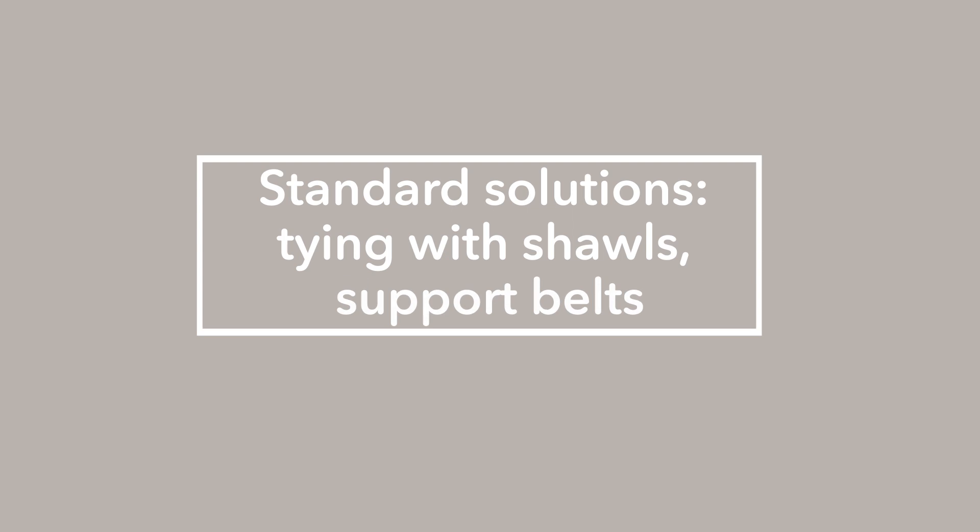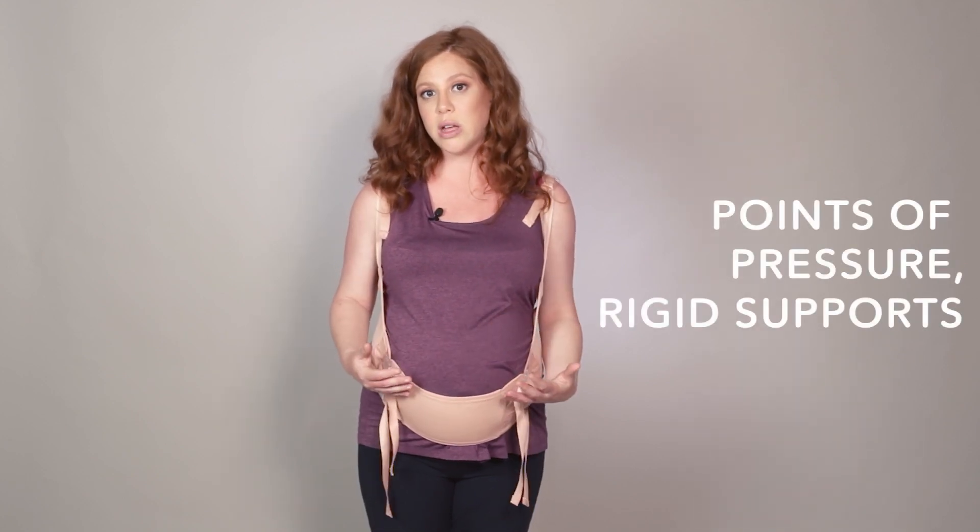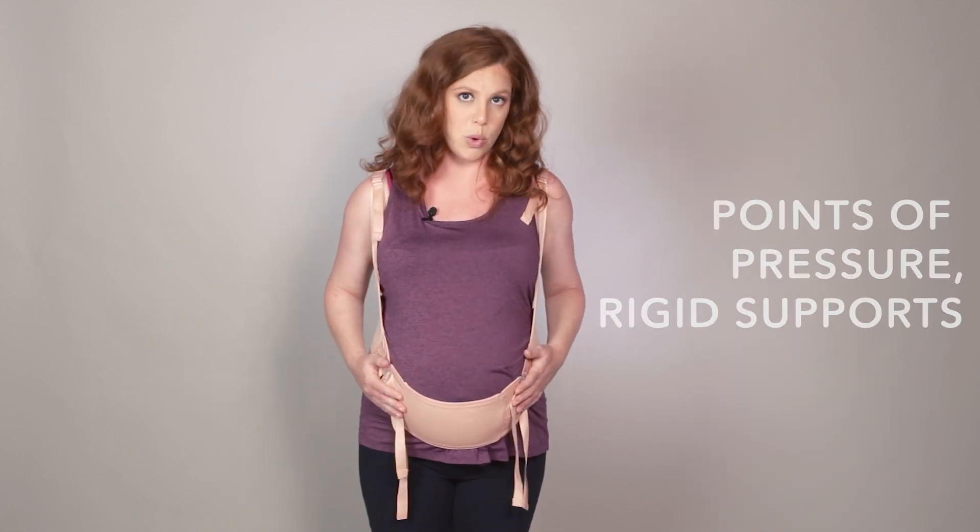I'm going to talk a little bit about some of the standard solutions such as tying with shawls, supportive belts, and what are their disadvantages. Firstly, tying belts can actually be quite complicated and ugly and usually you'll end up just wearing them at home. A lot of the belts also compress the belly into the body, which can be really uncomfortable, and finally, because of the points of pressure, some of them have quite rigid supports.